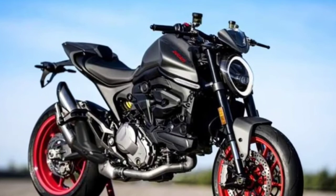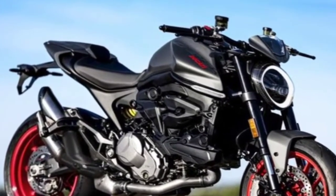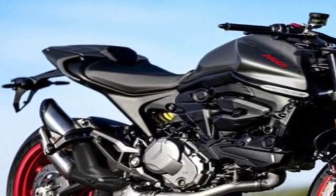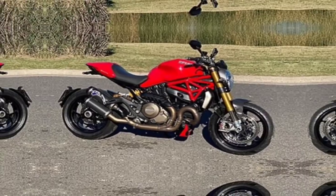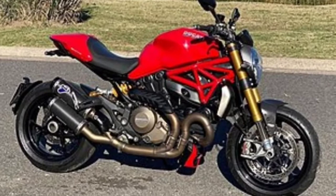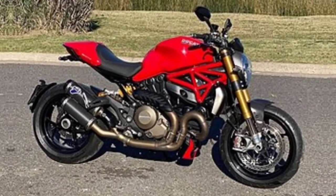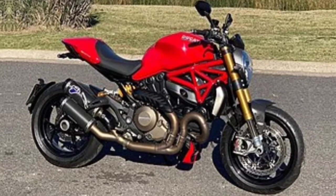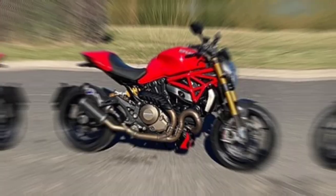Front wheel: 3-spoke alloy 3.50 x 17. Rear tire: 160/60 ZR17 Pirelli Angel Street. Front brake: dual 320 millimeters discs with 4-piston radial calipers. Rear brake: 245 millimeters disc with 2-piston caliper. Fuel tank capacity: 15 L (3.8 US gal); ABS version: 13.5 L (3.6 US gal).